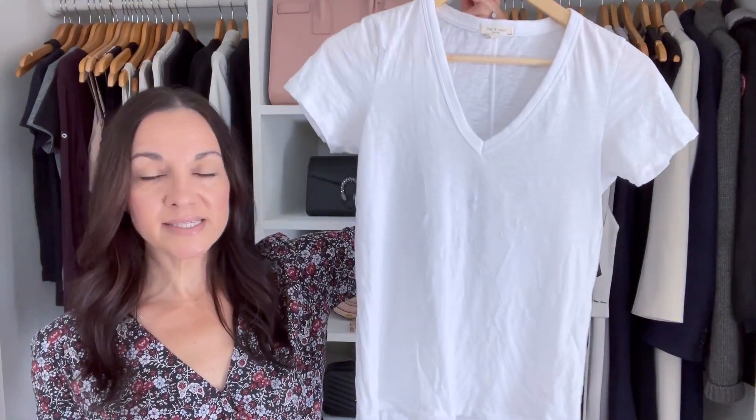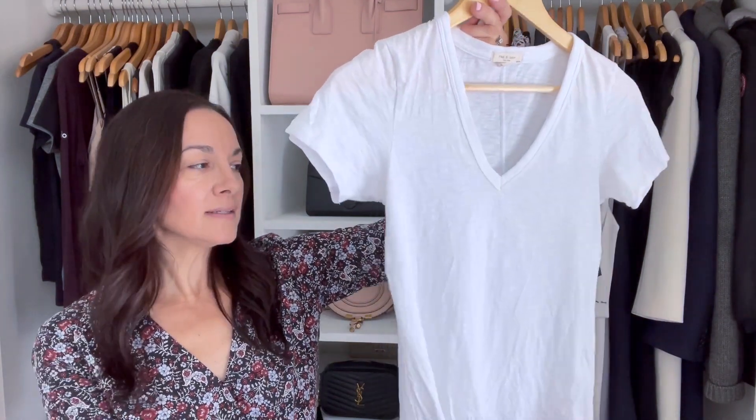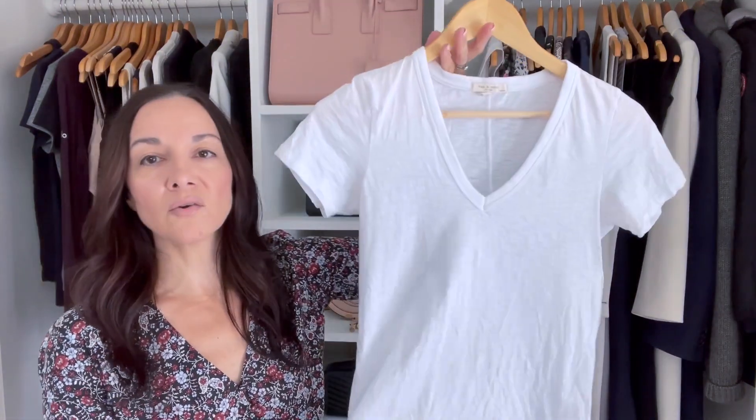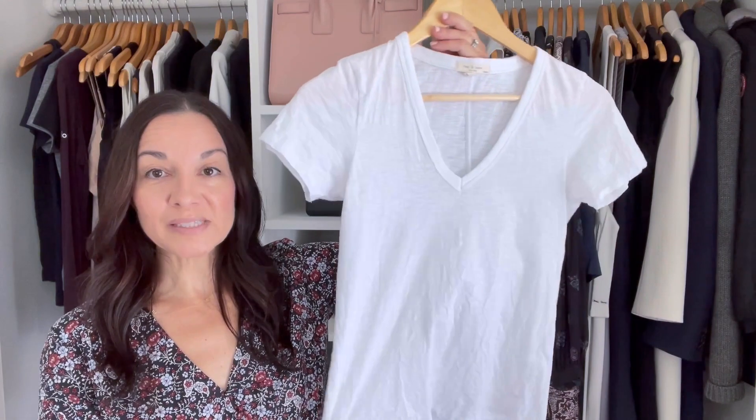The eighth wardrobe essential I recommend for fall is another item I think you should have all year round: the simple white t-shirt, but elevated. Mine is v-neck, but it doesn't have to be — it could be crew neck if you prefer that neckline. The key is that it's a little elevated. I'll link this exact one down below; it also comes in gray and black. You really can style it endlessly — it's such a great wardrobe staple.